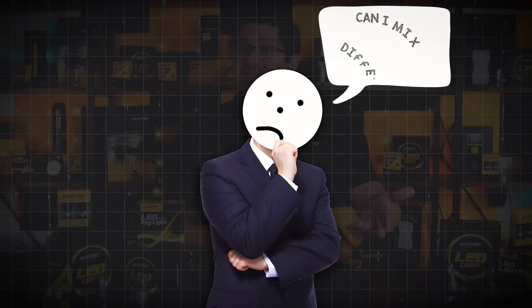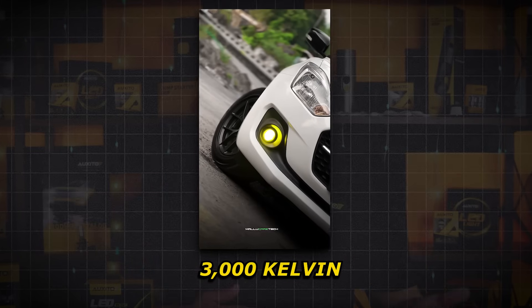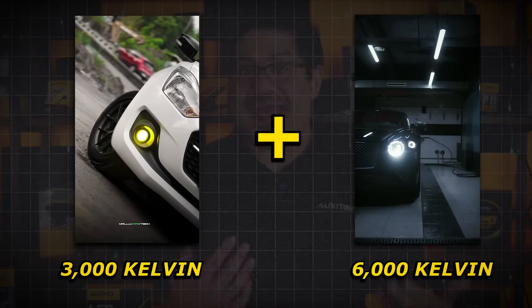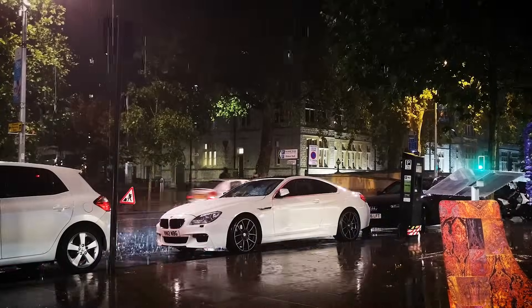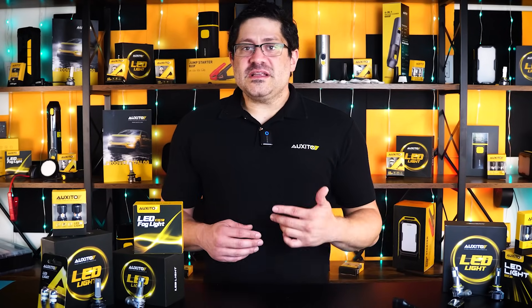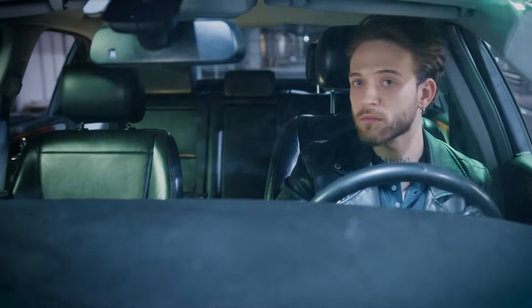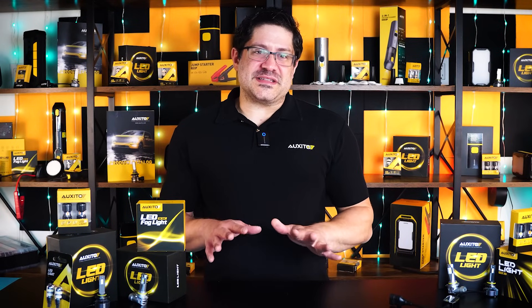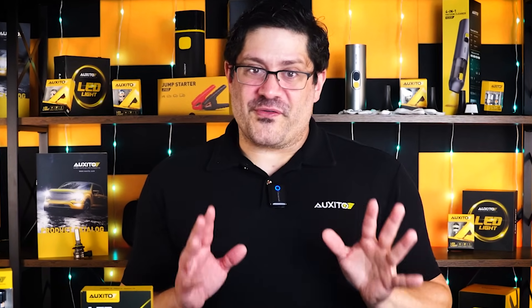Before we wrap things up, let's clear up some common questions about light temperature. Can I mix different color temperatures on my car? Technically yes — you can mix, like using 3,000 Kelvin yellow fog lights with 6,000 Kelvin cool white headlights. Some drivers do this intentionally to maximize visibility, using yellow fog lights for rain and white headlights for general night driving. However, it's generally not recommended unless there's a functional reason. Mixing drastically different colors can cause uneven lighting on the road, making it harder for your eyes to adjust and spot hazards quickly, and it can look visually jarring to other drivers. For best results, stick with a consistent color temperature across all your front lighting for a cleaner beam pattern, balanced visibility, and a more professional look overall.